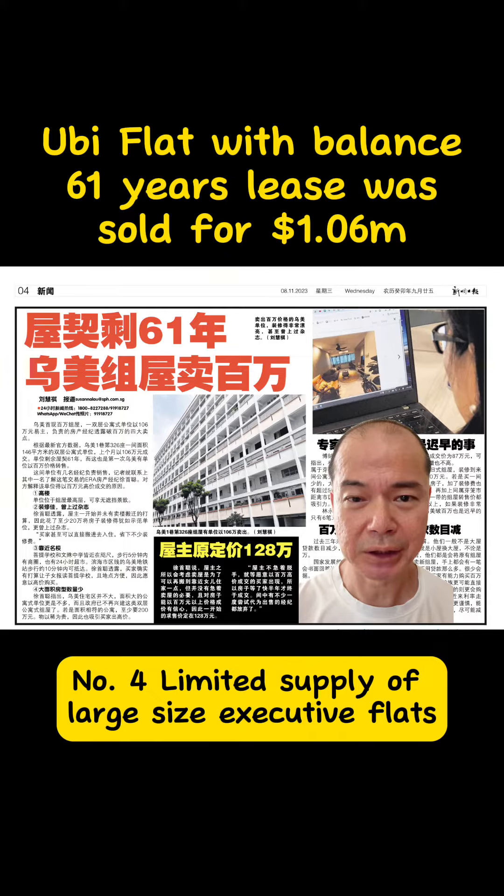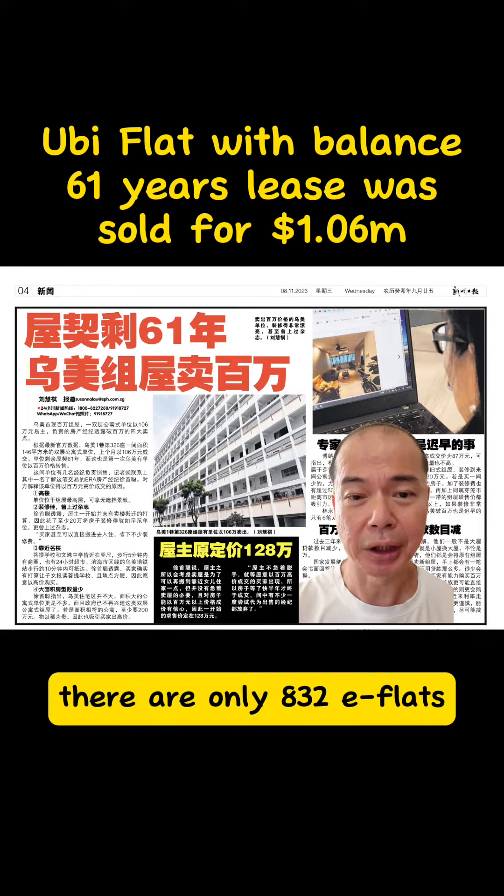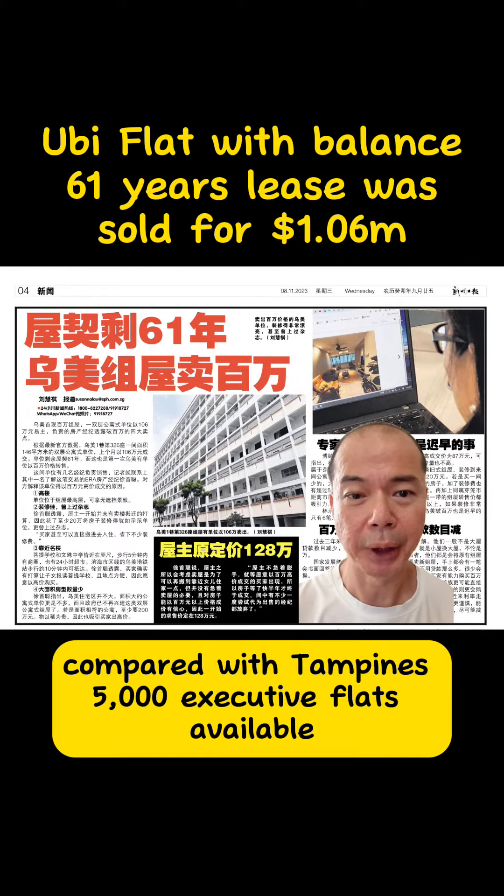Number 4, limited supply of large-size executive flats. In Geylang Estate, where Ubi is located, there are only 832 executive flats, compared with Tampines' 5,000 executive flats available.